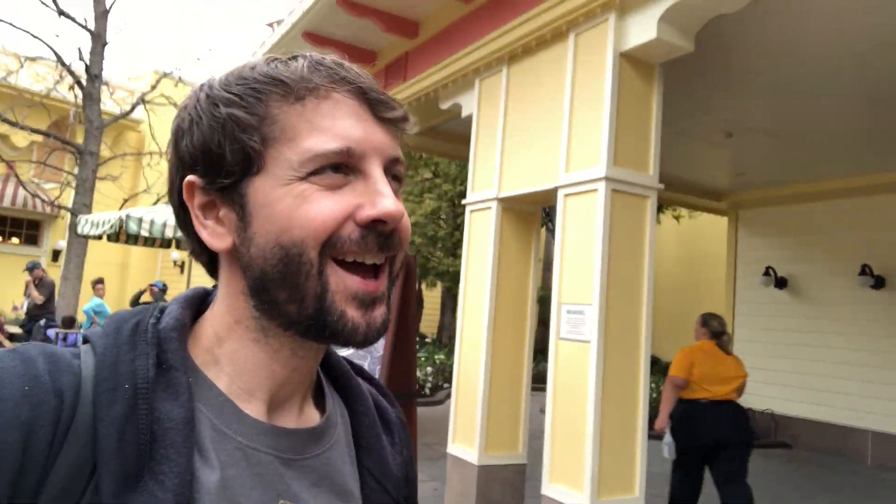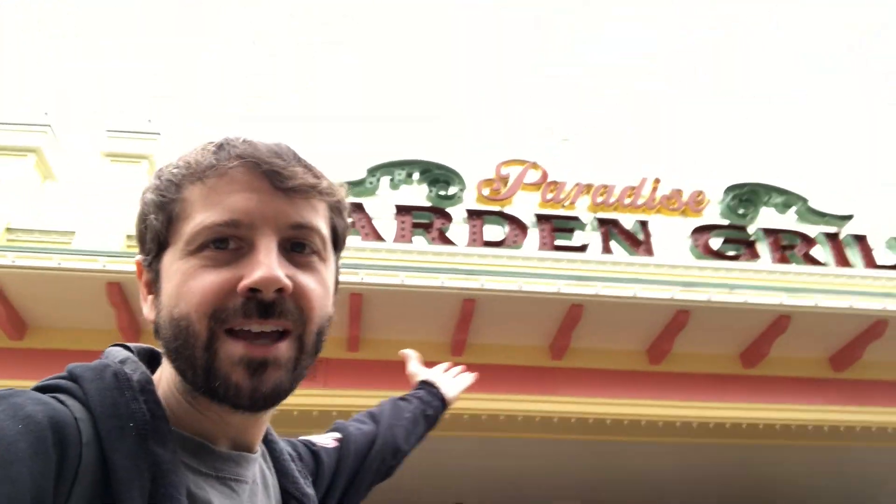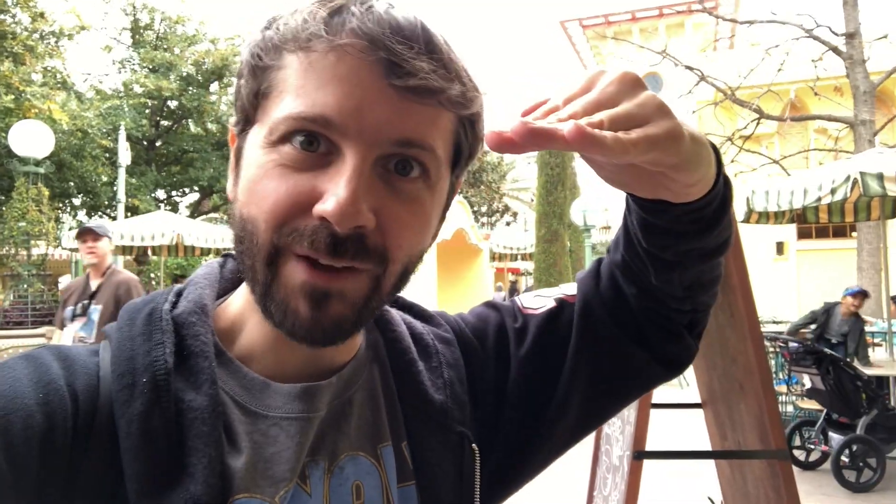Buffalo turkey leg? Mr. Cheesy Pop. Hey everyone, it's Max. I am here at Disney California Adventure. We are at Paradise Garden Grill for Food and Wine only, guys. They have done something they've never done before, and that is take a turkey leg and elevate it.